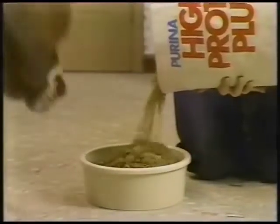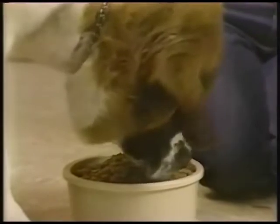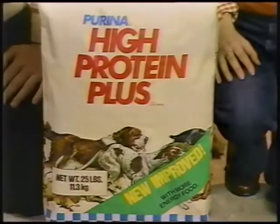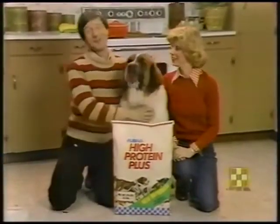With a real plus in energy. Look, Roger loves the good taste. He gets the plus in energy and more healthy protein than any leading dog food. New Purina High Protein Plus dog meal — a better high protein than ever before. Glad I thought of it.